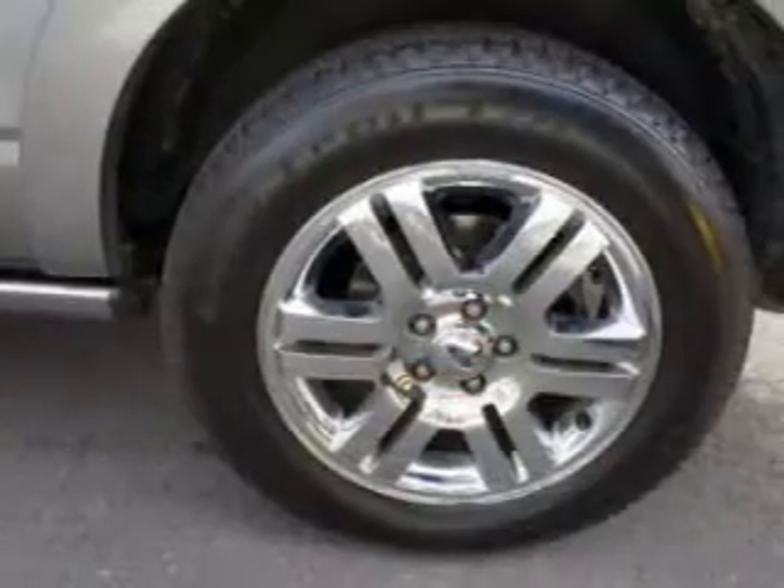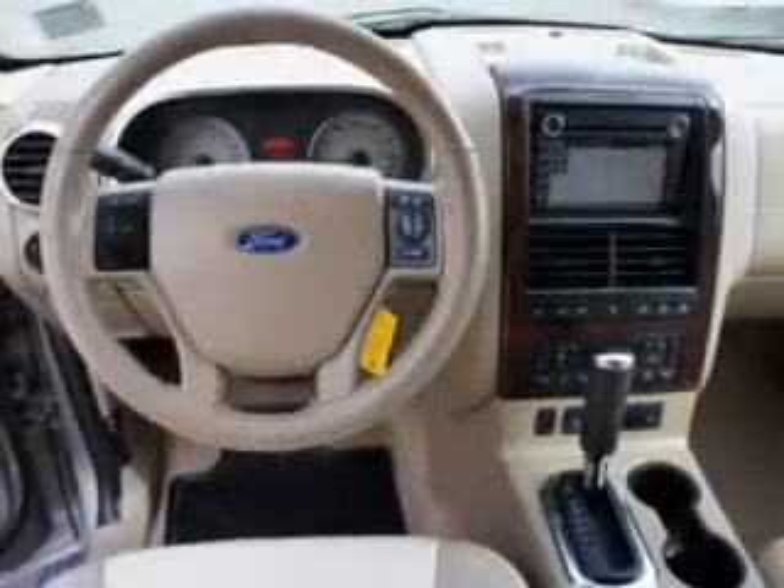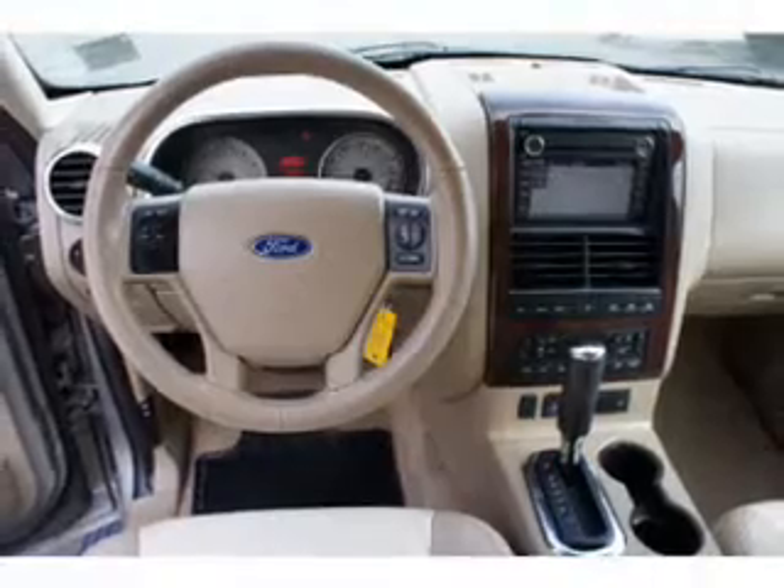Navigation is included to help you get to your destination with ease. Get advanced listening benefits from the premium sound system. The anti-lock braking system will help deliver you safely to your destination.